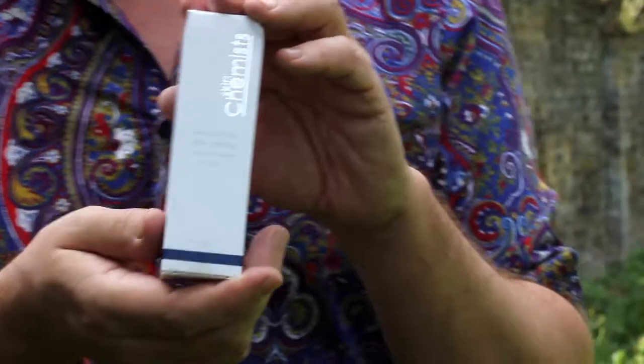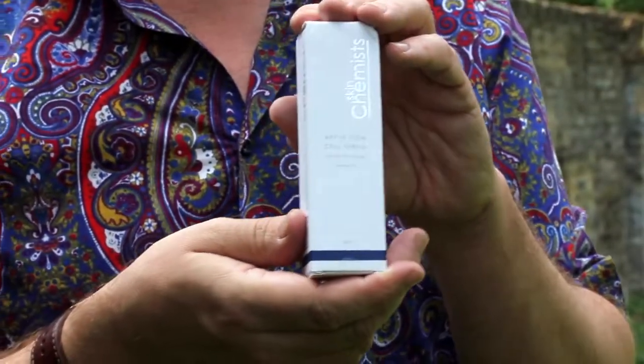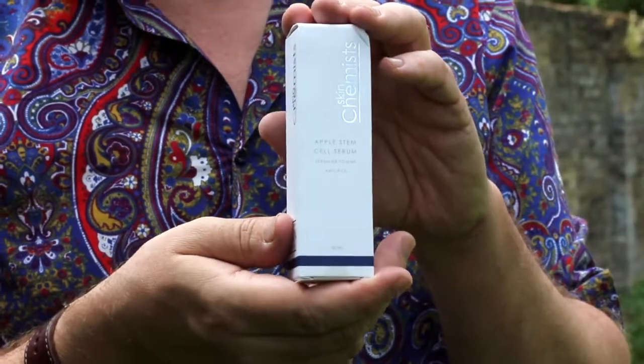And they realized that inside this apple's cells was something that helped it to regenerate. And you know what they did? They took it and made it into an active ingredient. Inside here is something that made the apple live for longer. I've been using this on and off now for about two and a half years, and it gives your skin the most amazing, immediate radiance.